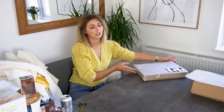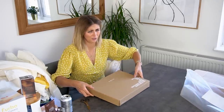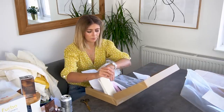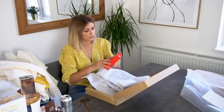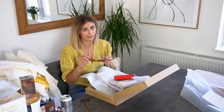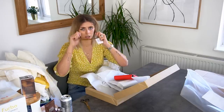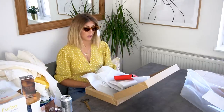Right, on to the last parcel — and it's Zara. This feels quite heavy and I only ordered accessories. I ordered two pairs of sunglasses. The first pair are these — I have these in black too. They were £15.99 and they're basically like an amber coloured cat-eye sunglasses.